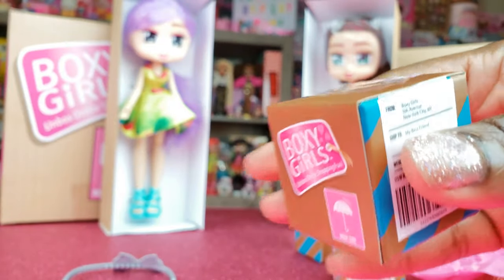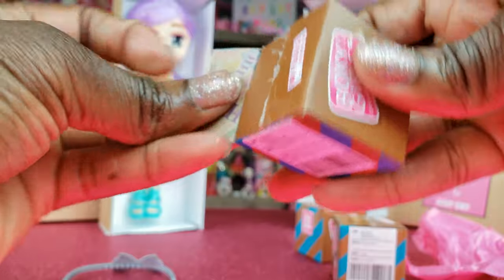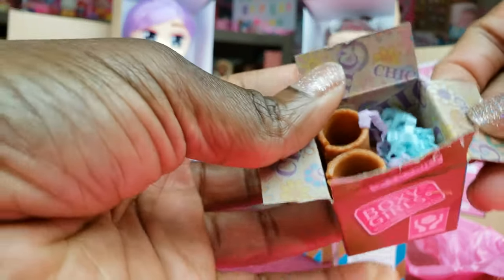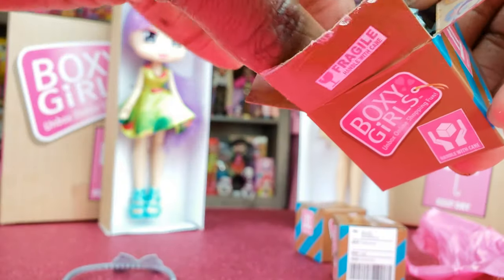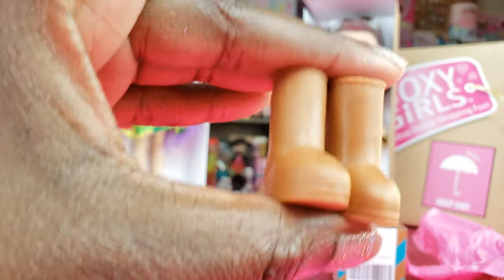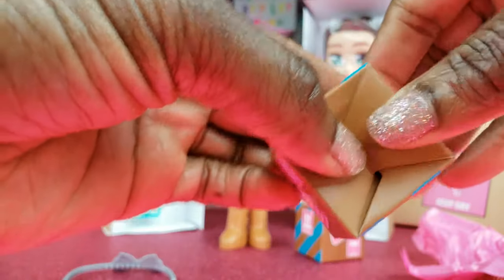This next one is kind of weighty, so I hope it's something cool. I actually can't open this one from underneath because whatever it is, it's kind of big. So we're going to open this from the top. One thing for those of you who haven't seen the boxy girls — their little boxes are so cute, it says 'chic' and has little packing material inside. These are a pair of boots, like UGG-style boots for our girl, which is cute. That's not something I already have, so I'm happy about that!